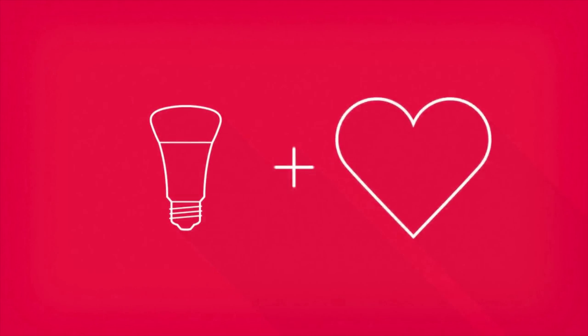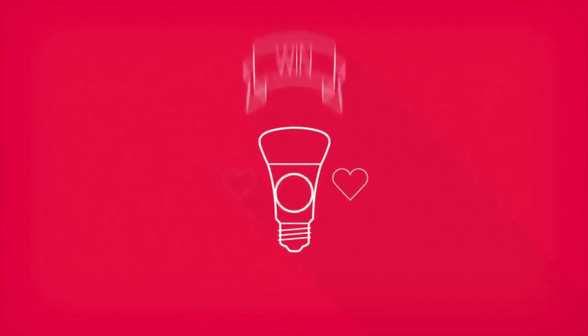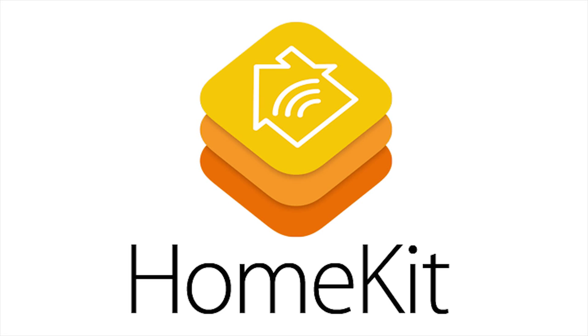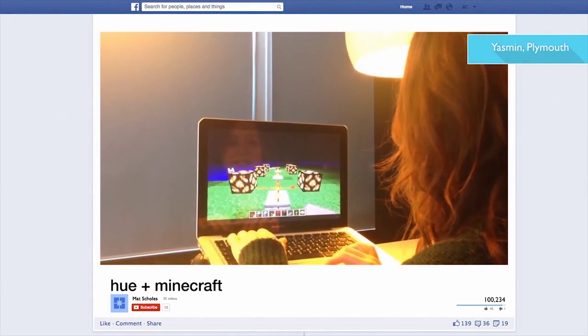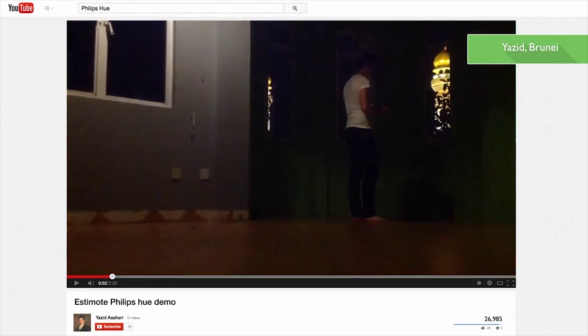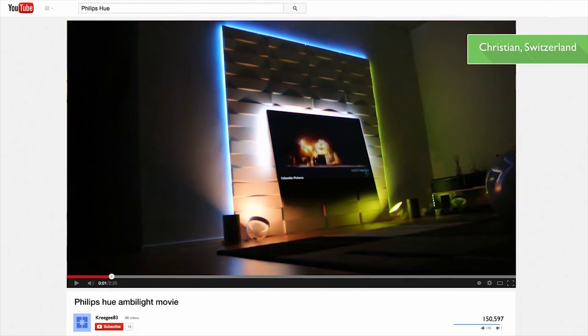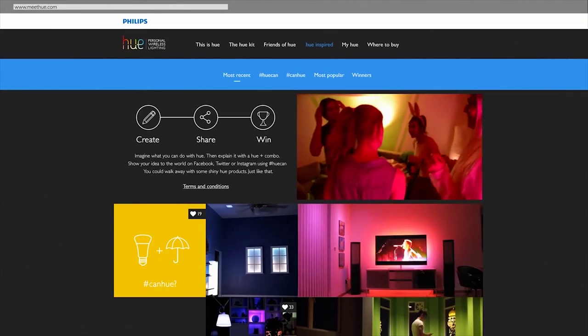Are you a fan of Hue? Hue users from all over the world can share their best Hue recipes by entering the Change the Glow Contest for a chance to win Apple's new HomeKit device. Just upload a video of your favorite ways to use Hue at meethue.com.